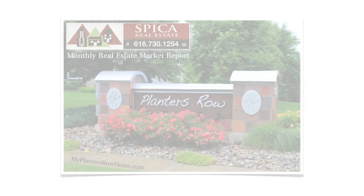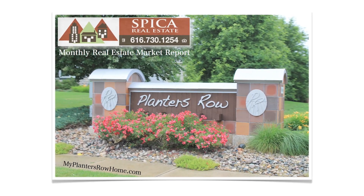Hey everybody, Paul with Speak of Real Estate here with your Planners Row and High Tree Estates real estate market update for June 2023. By now you should have received your market update — it looks something like this — either via email or in the mail.